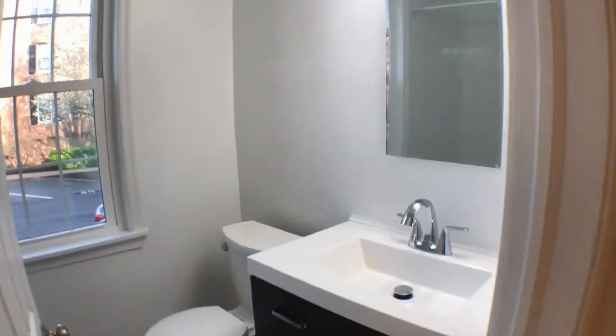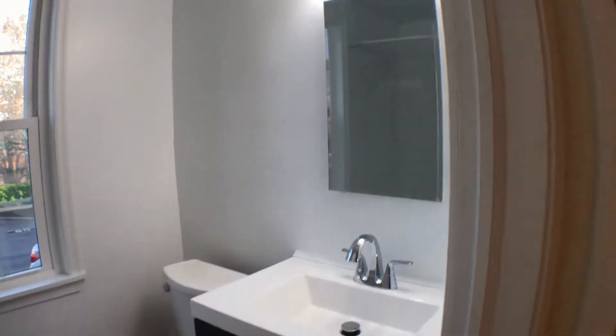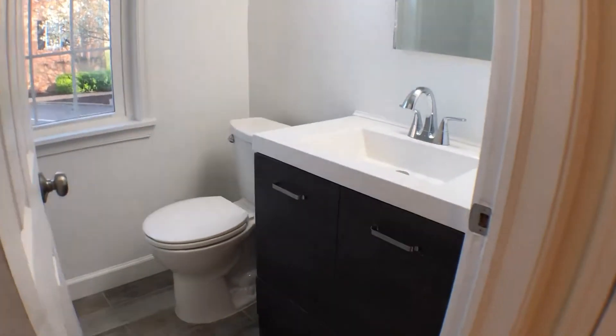Newly renovated bathroom with brand new mirror, light fixtures, sink, cabinet, and new toilet.